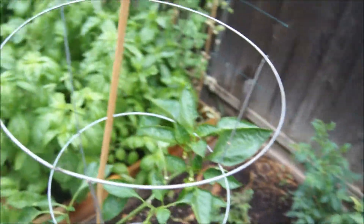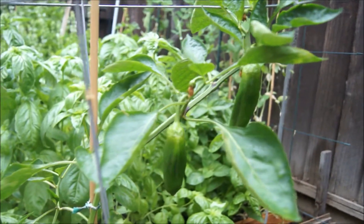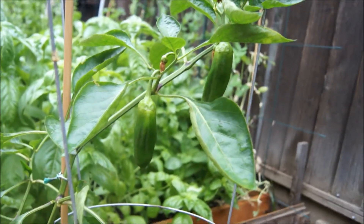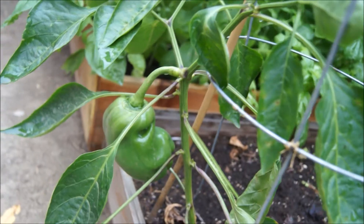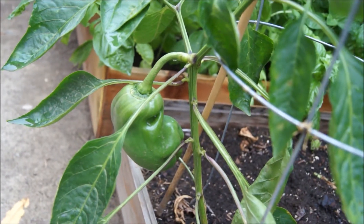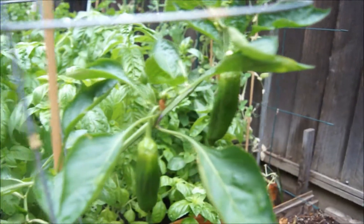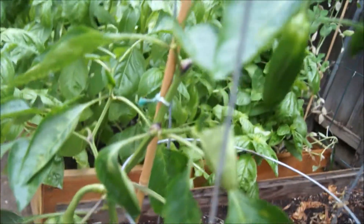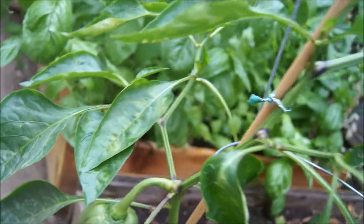We got some bell peppers here — pretty weird, not sure what variety this is. This is the seed I got from a farmers market, and it's producing three bell peppers. It's already out of the season, it's already cold, and as you can see the leaves are turning a little bit yellow.